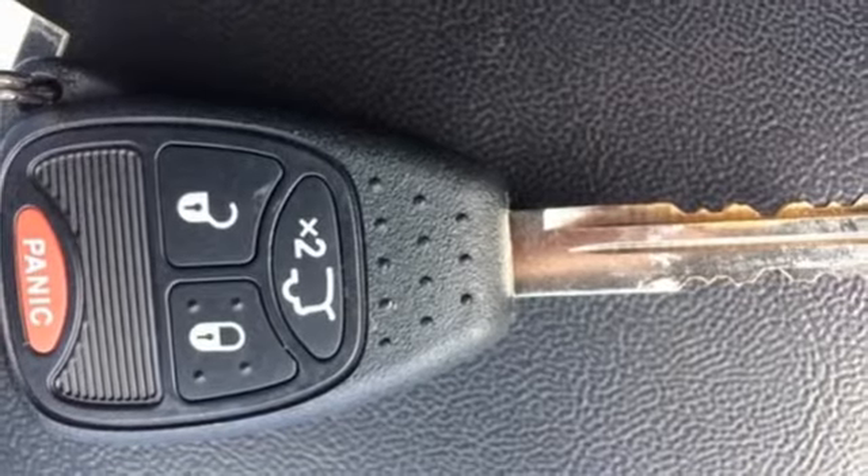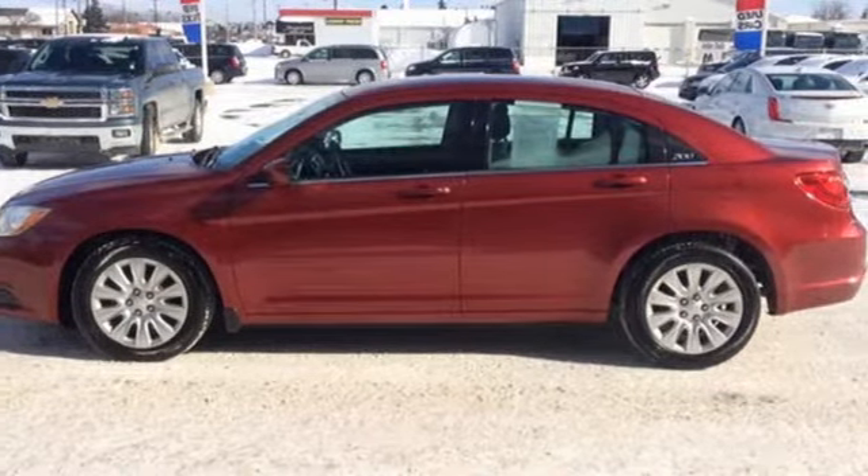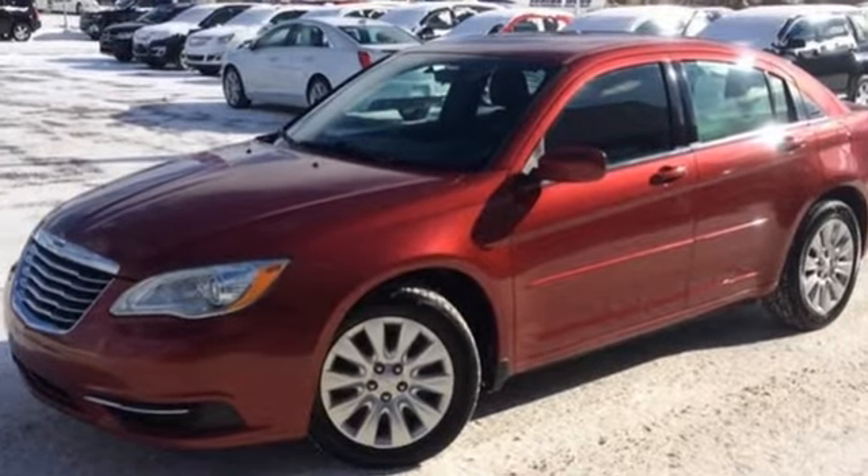Chrysler, where top flight engineering meets affordable luxury. They say a journey of a thousand miles begins with one step. Well, in this case, it begins with a test drive. Start your next adventure today.